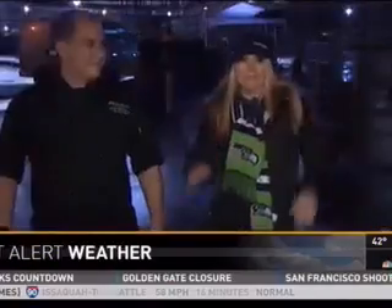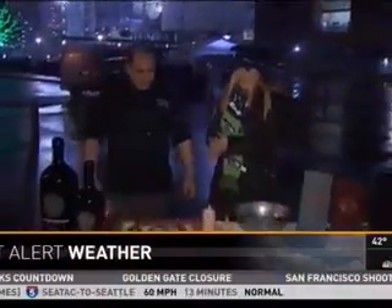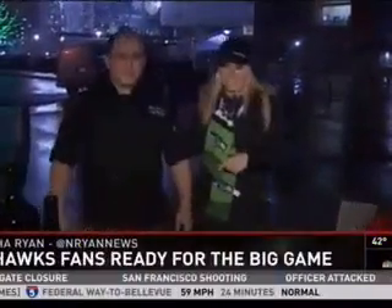Live now from the Clink with some delicious game day meal ideas. Good morning! I have Zach Martinez here, chef with Sullivan's Steakhouse, and we have some goodies.